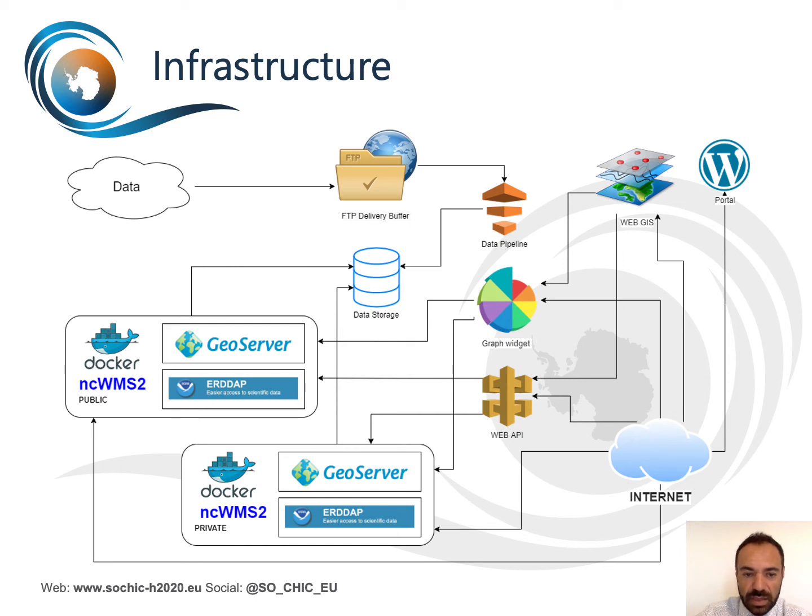The infrastructure holds a public and private node. Access to the private node is regulated with access rights, but when data is ready, it is pushed into the public node and is free, open, and available under the CC BY license. On top of this backend, a map viewer allows general users to search for data by parameters, platforms, and supporting projects, together with spatial and temporal filters.